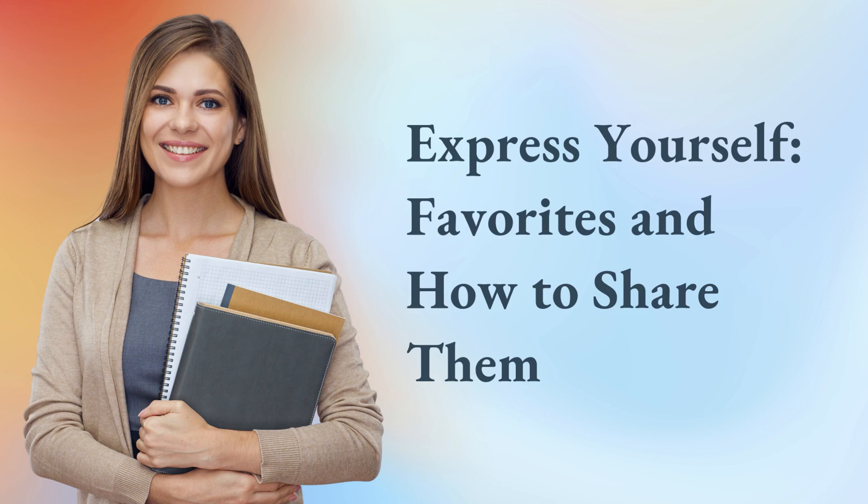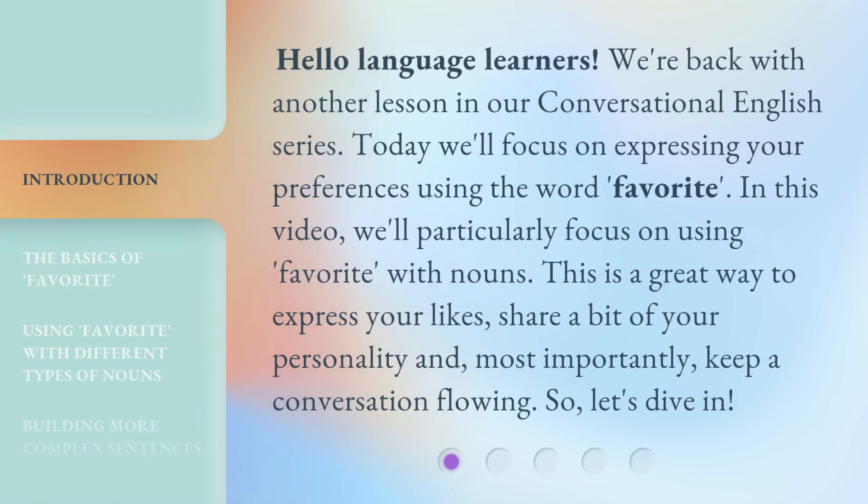Express Yourself: Favorites and How to Share Them. Today we'll focus on expressing your preferences using the word 'favorite.'